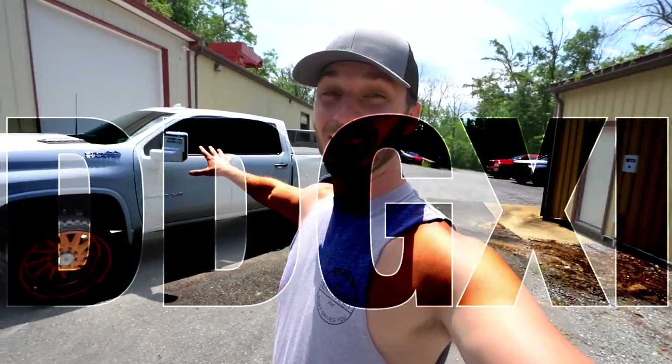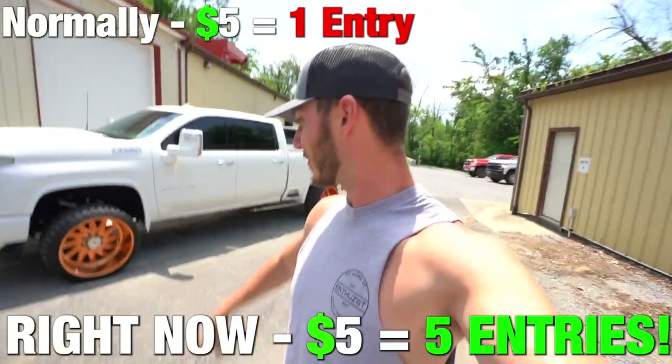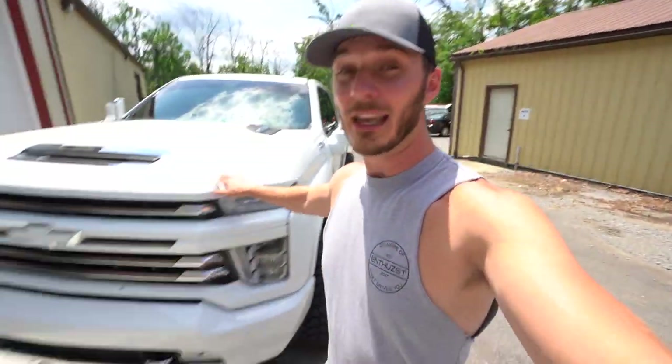If you're new to the channel or haven't tuned in for a while, this 2020 Silverado High Country Duramax is Dream Diesel Giveaway number 11 — yes, we are giving that thing away. As of right now, every $5 gets you five times entries for a chance to take it home with $10,000 in the center console. So if you guys want a one-of-a-kind truck in your driveway, consider getting entered because you might be taking it home.